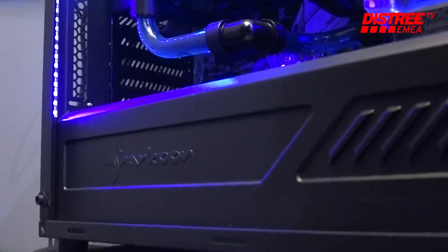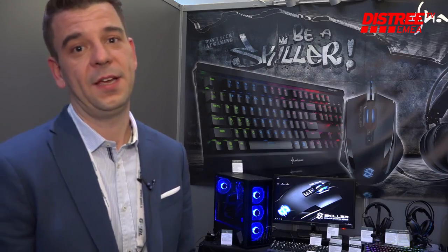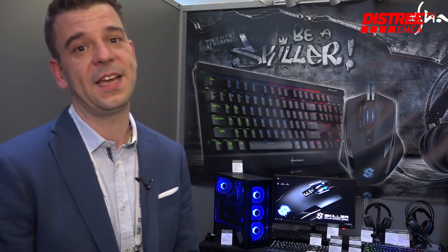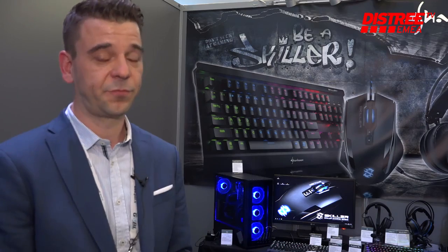Besides the chairs, PC cases are of course one of our core strengths, where we have a full range of products from mini ITX over ATX all the way to gaming cases.